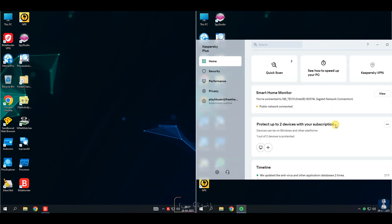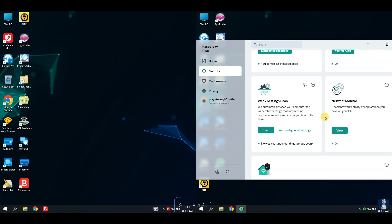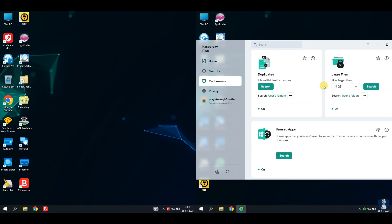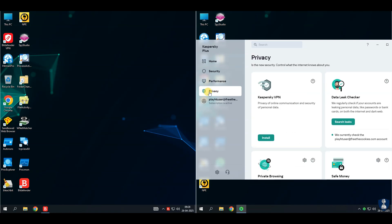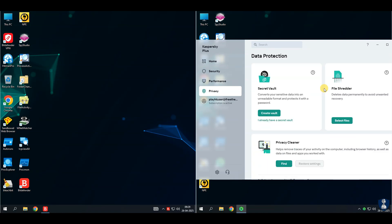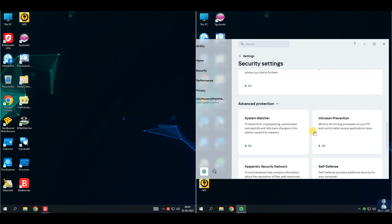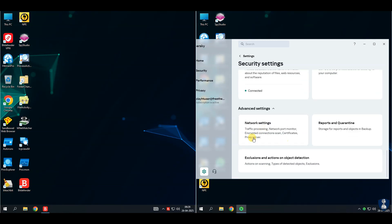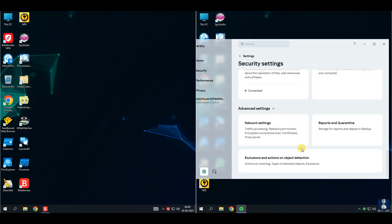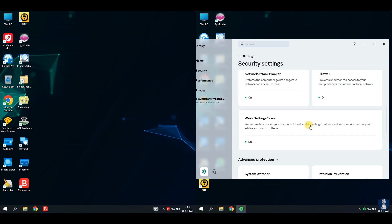Let's talk about Kaspersky Plus Antivirus. It is an upgraded antivirus package offering strong security plus privacy tools for Windows, Mac, Android, and iOS. Some key features: it offers comprehensive real-time antivirus protection to detect and block malware, viruses, and ransomware. Anti-phishing protection guards against fake websites and scams. Smart firewall protects incoming and outgoing network traffic. Stalkerware detection identifies apps that spy on users. Private browsing blocks tracking by websites and advertisers. Password manager provides secure storage for passwords and documents. Kaspersky offers unlimited VPN access without daily limits.